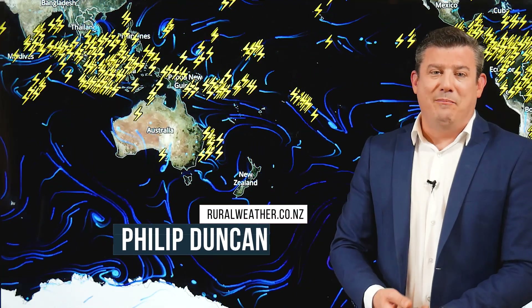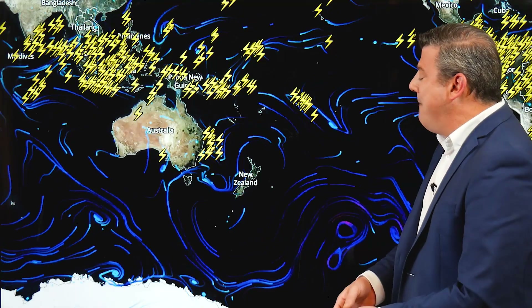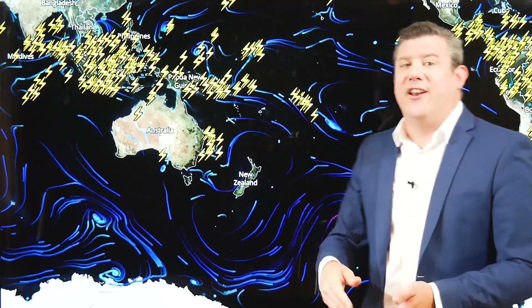Hello, I'm Philip Duncan with your climate watch update for the month of November and going into December, brought to you by IBM and ruralweather.co.nz. We kick off with the animated map for the end of October. Look at all these thunderstorms up in the tropics. La Nina is forming, which means we're going to be seeing more thunderstorms in this region, and some of them will be drifting down towards northern New Zealand.